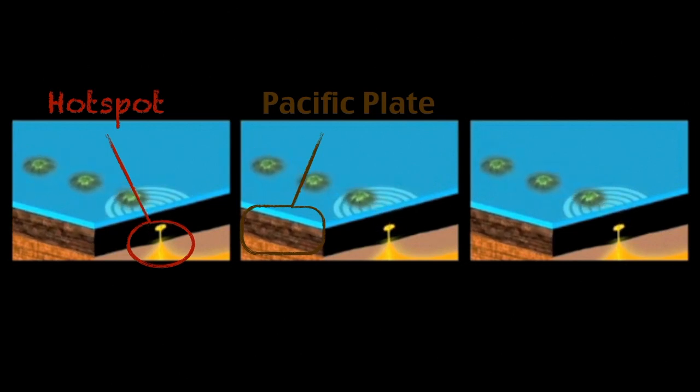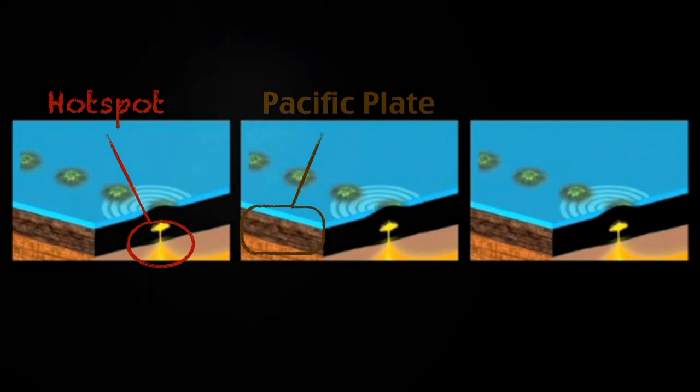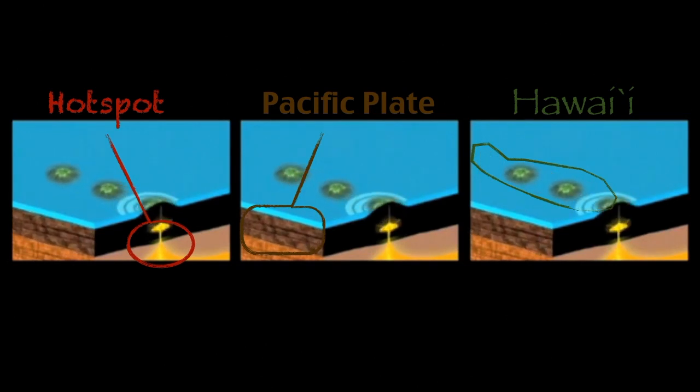So it's slowly dragging those volcanic islands away from the Hotspot, allowing new islands to form. So over millions of years, that's how we get our Hawaiian Island Chain.